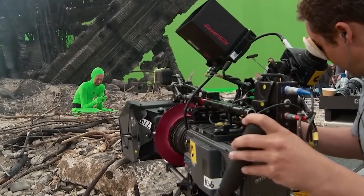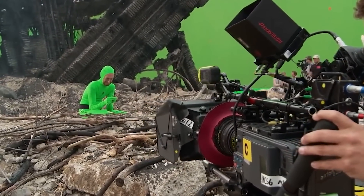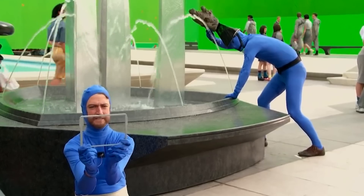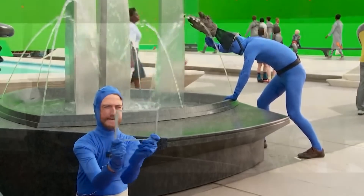Despite Bradley Cooper being the voice behind Rocket in Guardians of the Galaxy, the director's brother was the one acting some of the scenes, to establish proper eye lines and understand the character's spatial presence in the scene. It also helped for the real actors to have someone to respond and engage with, making the interactions feel more natural.